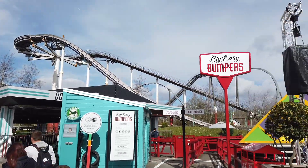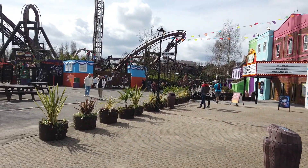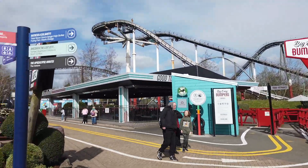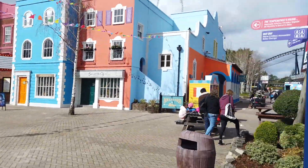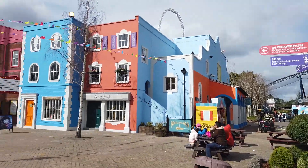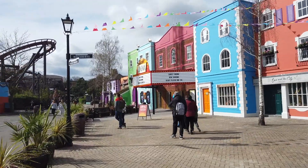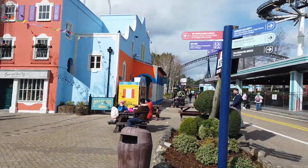Welcome to Big Easy Boulevard everyone - it's a much fresher area now. All the Angry Birds stuff has gone; they've done re-theming work over at Detonator, re-themed as the New Orleans Firework Company. You've got the Sunset Cinema, you've got the Big Easy bumpers bumper cars. The area is a lot more open - you can see across the park a bit better. The good thing about the Sunset Cinema is it's not tied to any individual theme, so they can put loads of different films in there and change it throughout the season.